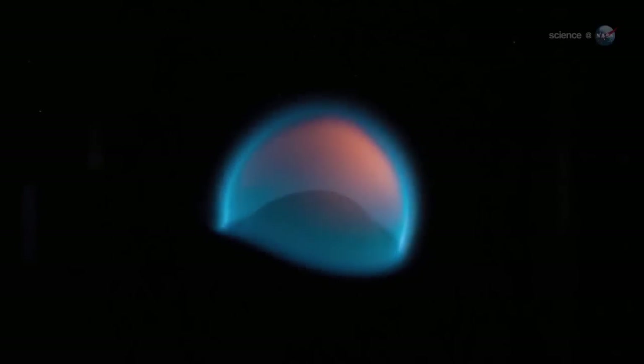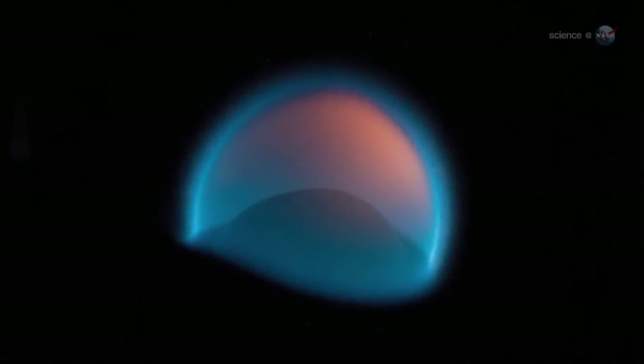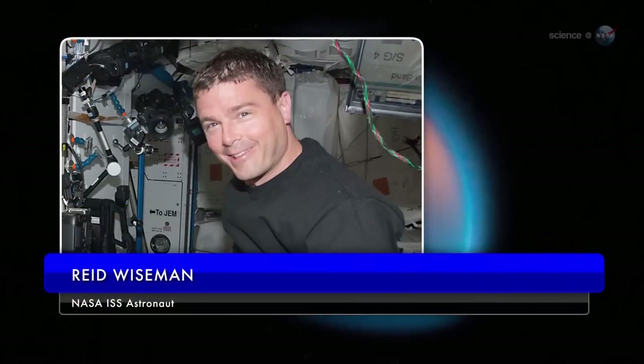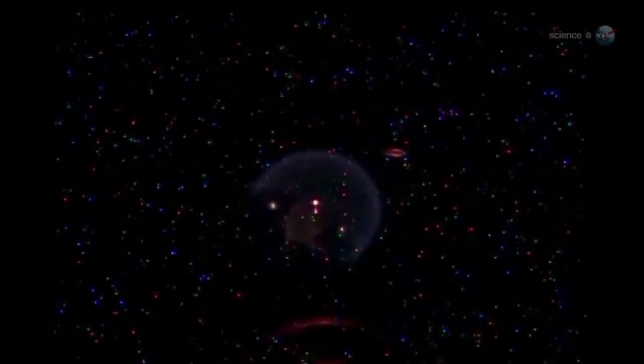Biologists confirm that fire is not alive. Nevertheless, on August 21, astronaut Reid Wiseman on the International Space Station witnessed some of the best mimicry yet. It was a jellyfish of fire, he tweeted to Earth along with a video.